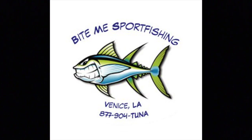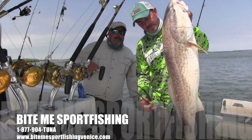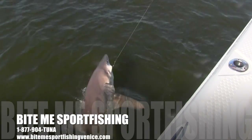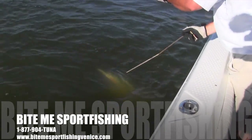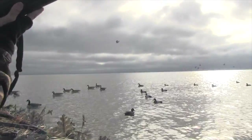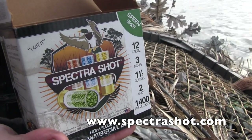Bite Me Sport Fishing, Venice, Louisiana's premier fishing experience — tuna, redfish, snapper, sharks, and more. Fish in comfort from their 29-foot Triton offshore fishing machine. The adventure of your lifetime starts now. Call 877-904-TUNA, or hook up with them at BiteMeSportFishingVenice.com. Why haven't you booked a trip with Bite Me Sport Fishing? Nice shot, boys — there's a redhead. SpectraShot colored ammunition. Know who got him. Take him with SpectraShot.